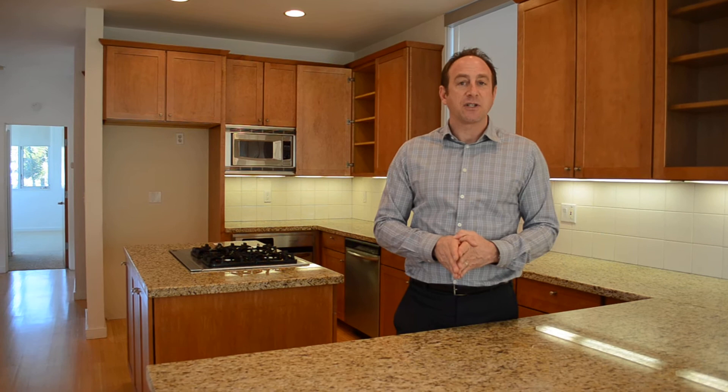This one in particular is on the market at just over a million dollars. The previous owner paid somewhere around a million four a few years ago, so it's about a 40% savings on this particular home.